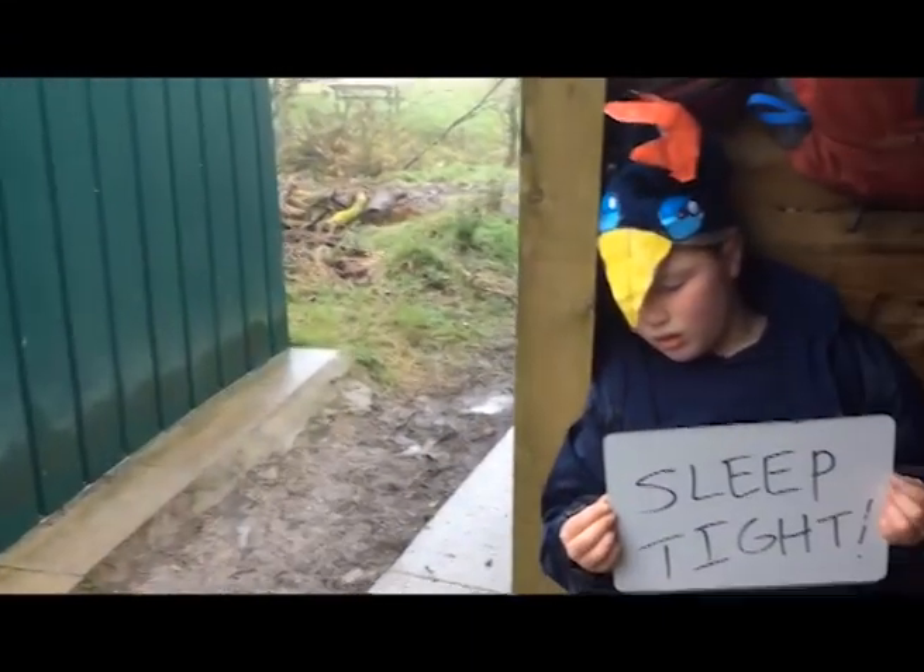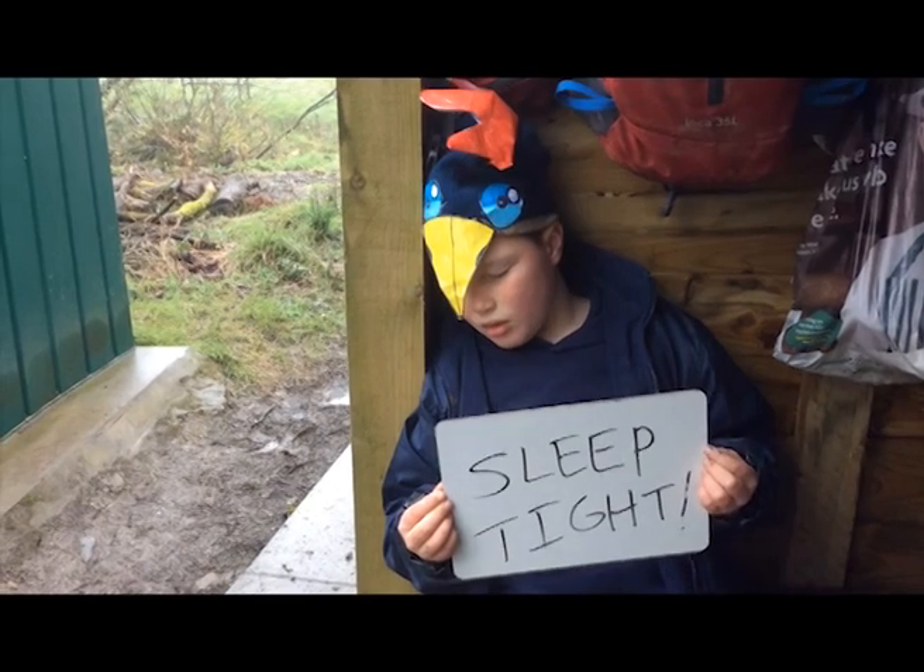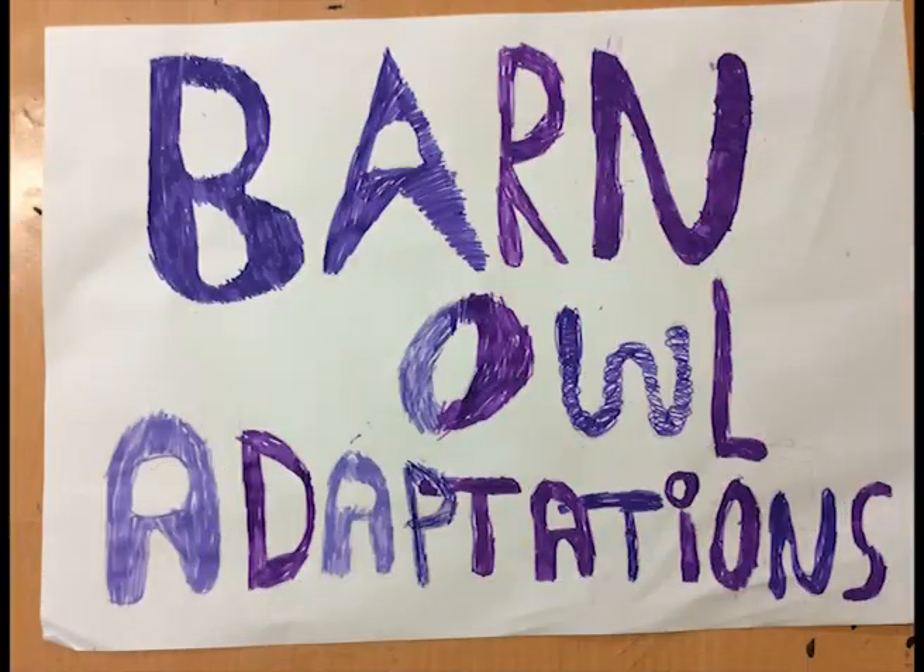In winter, tiny birds like wrens sleep together at night for warmth. An incredible 63 wrens were once found in a single nest box.